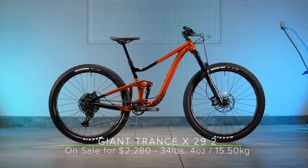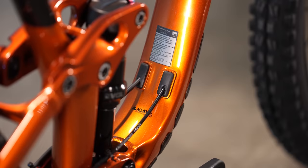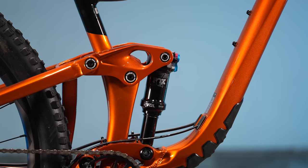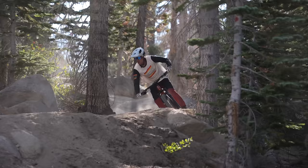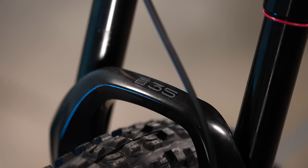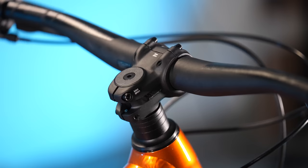Next up is another favorite of our testers, the Giant Trance X29. At the time of this video, the Trance X29 2 is only $2,280, on sale from $2,800. The Giant features a geometry adjustment flip chip; we kept the bike in the low setting, leaving the head angle at 65.5 degrees and a size medium reach of 456 millimeters. Giant's Maestro suspension platform is controlled by a Fox Float DPS Performance rear shock with lockout for 135 millimeters of travel. The Maestro platform uses four pivots and two links to create a single floating pivot, efficient while pedaling and active while descending. Up front, the RockShox 35 Gold RL gets 150 millimeters of travel — the nicest RockShox fork of our test.